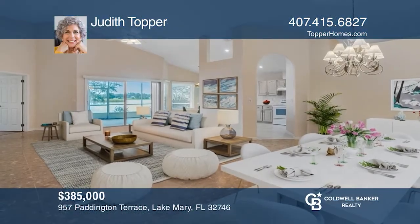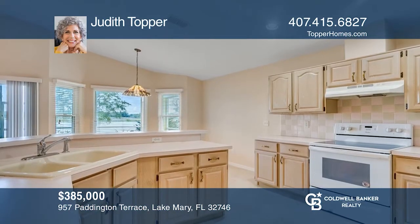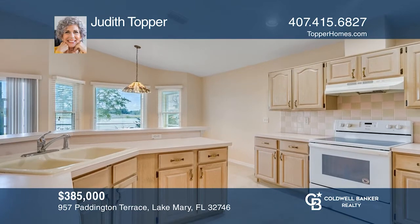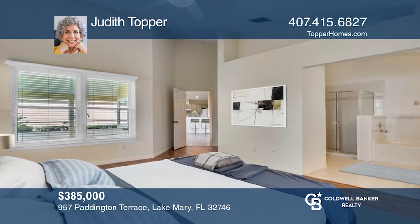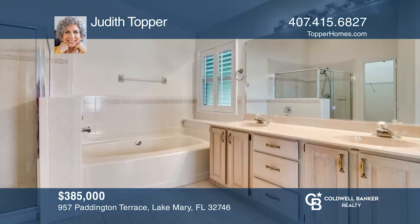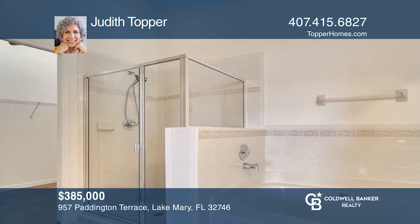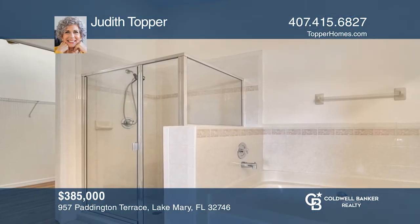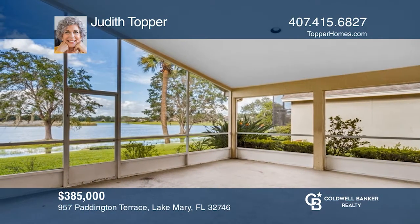This one went under contract in less than a week, but is accepting backup offers. It's an immaculately maintained four bedroom and two bath home very close to Sawyer Lake Park. The fourth bedroom has a built-in desk with shelving that could be used as an office. The master suite has a view of the lake, a dual vanity, a deep garden tub, a separate shower and a walk-in closet. Call Judith Topper today.